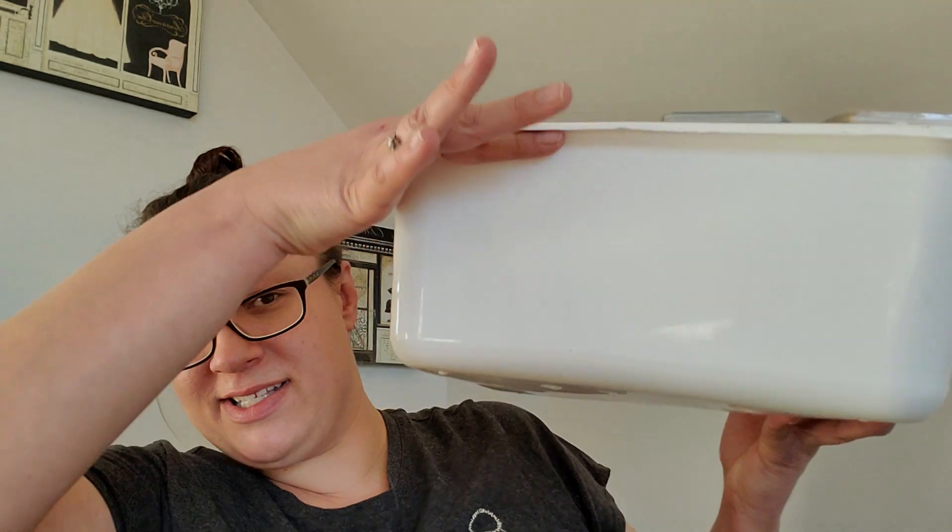Now here's the big thing, the most exciting thing. I don't know if you can see how big this is — she gifted me 47 wax bars. I went through them; some of them are really old, so I'm probably going to use those up first. Others are from last July's Bring Back My Bar. I did go through and jot down scent notes because some of them I'd never tried before or heard of.